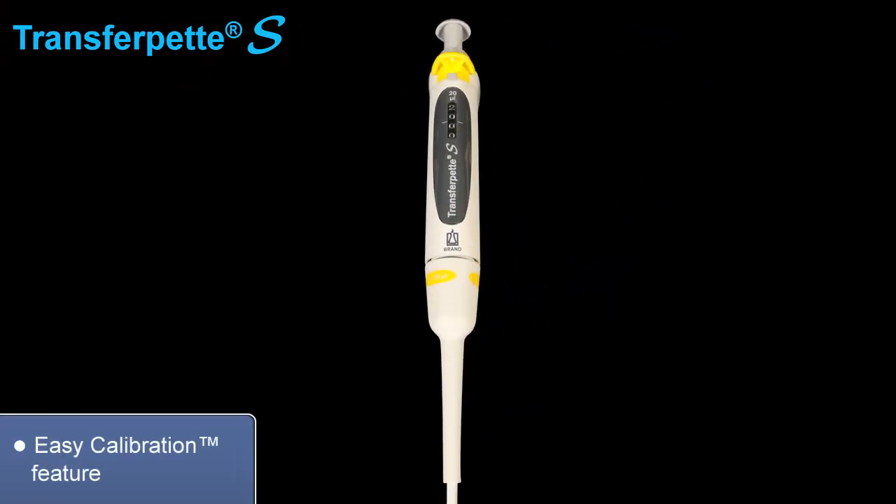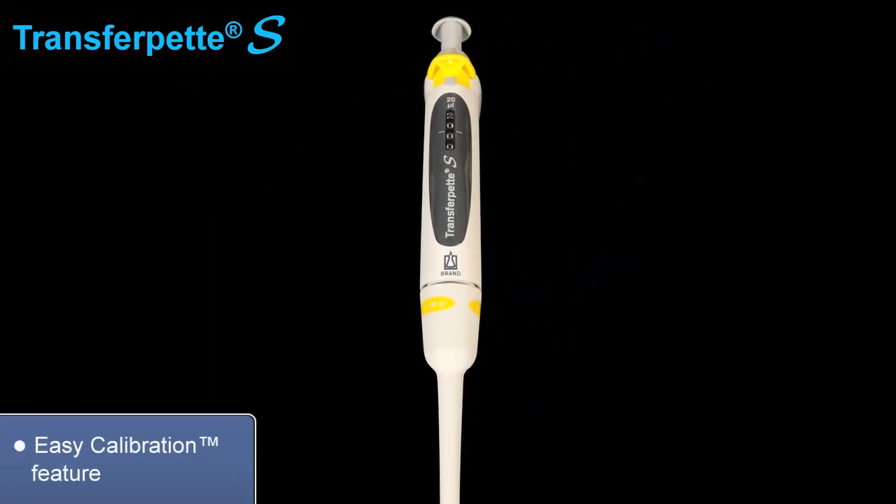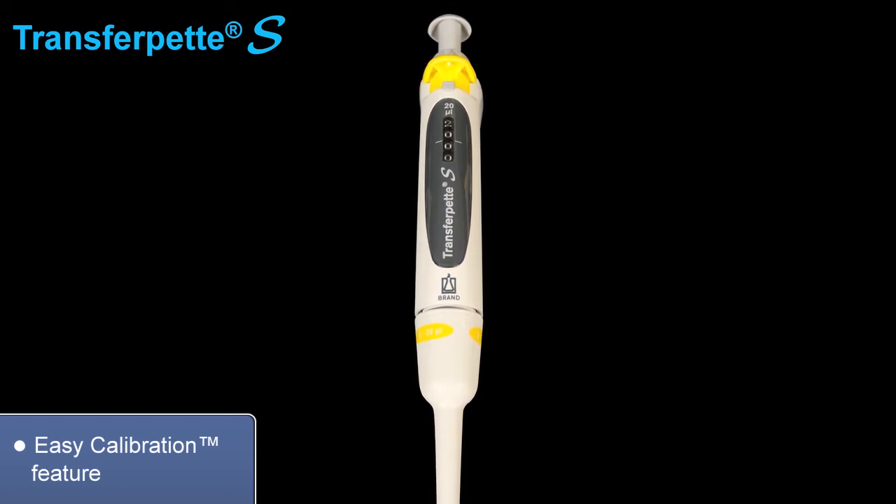The Easy Calibration feature makes it simple for the end-user to perform calibrations and make simple adjustments.